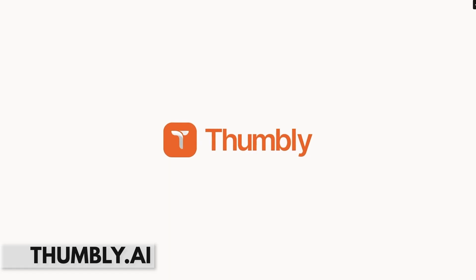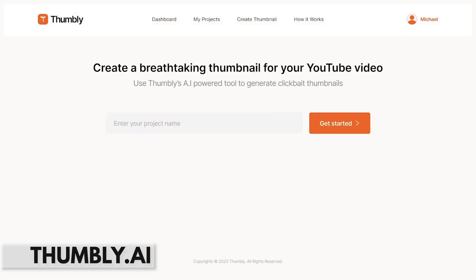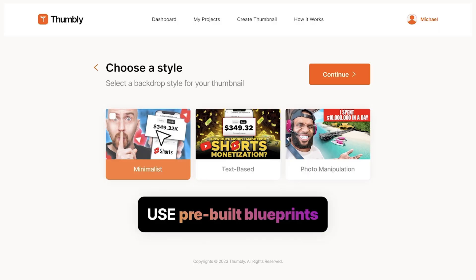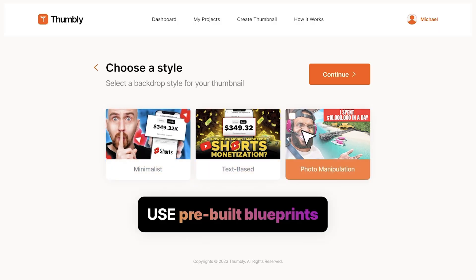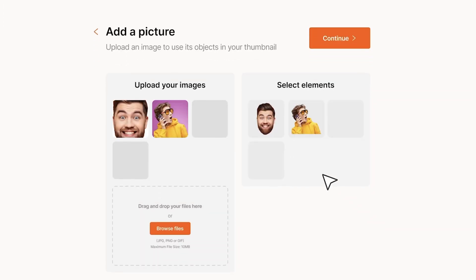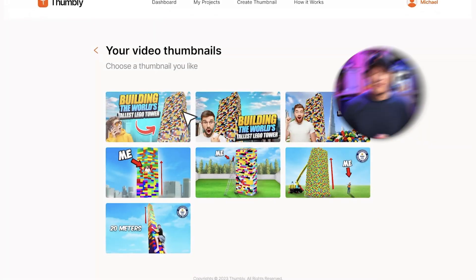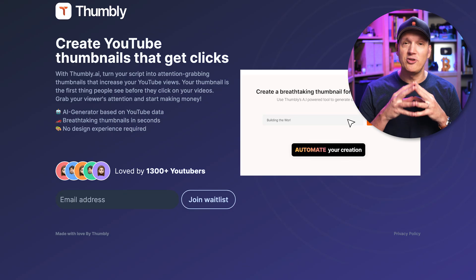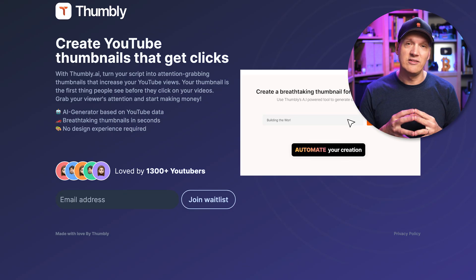For those YouTubers out there, you should take a look at Thumbly AI. This tool is specifically designed to create thumbnails for your YouTube channel that are optimized to get clicks. You just need to input your script into Thumbly and give it some details about what your video is all about, and it will create a custom thumbnail with AI just for you and the video. This one's not quite available to everybody yet, but if you're interested, you should sign up so you get access as soon as they release it to more people.